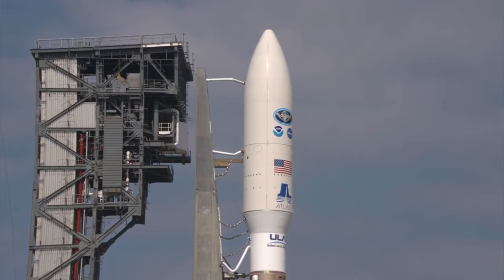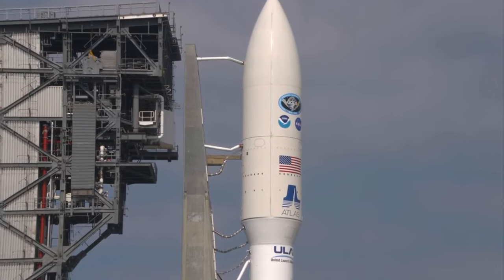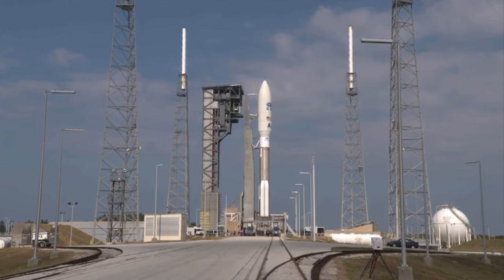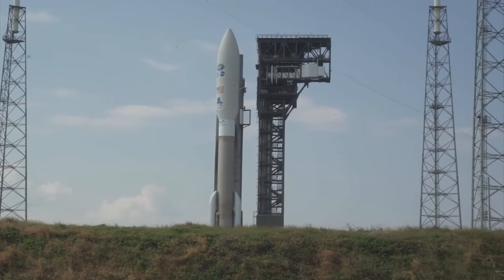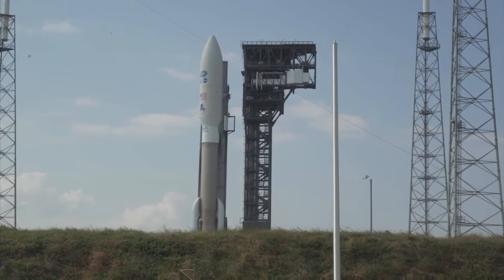Besides winds, what else goes into a go/no-go decision for a launch weather-wise? Typically we're concerned about something called triggered lightning. Natural lightning we all know with thunderstorms, but triggered lightning can occur whenever you're launching a rocket through an elevated electric field. That field may not be strong enough to produce its own lightning strike like in a thunderstorm, but once you send a rocket with an exhaust plume of charged particles, it can trigger its own lightning strike.